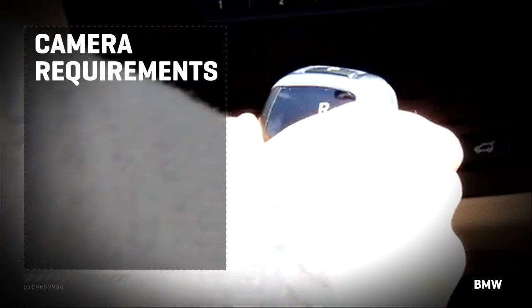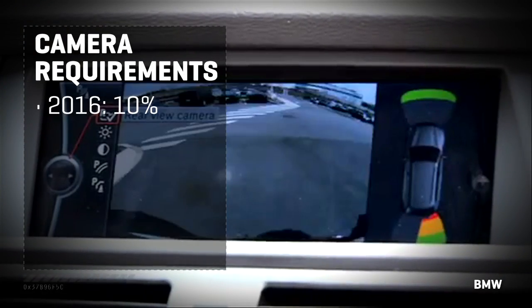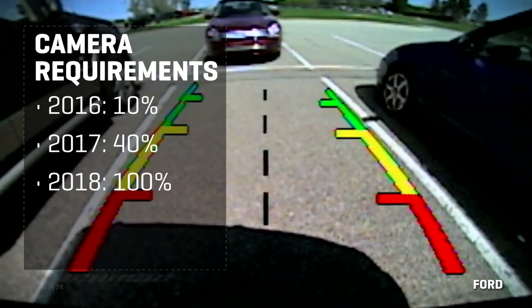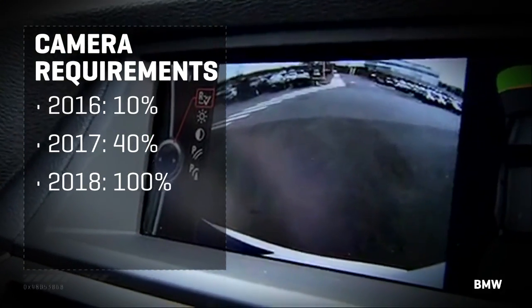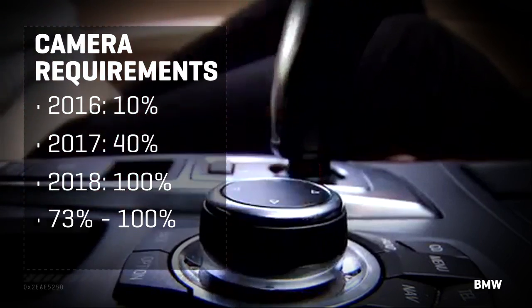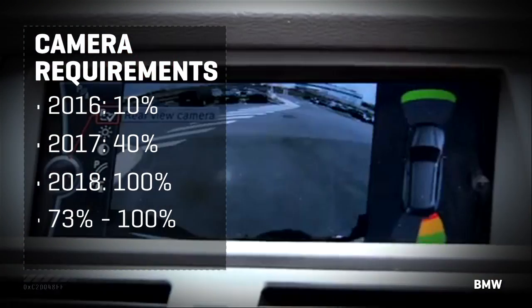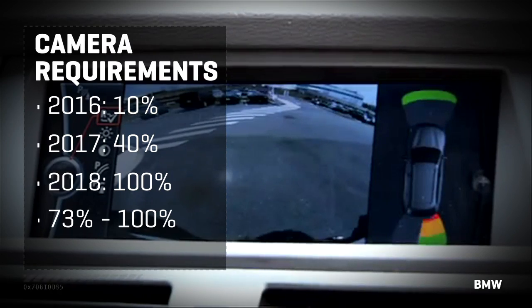By May 2016, 10% of all new cars must have cameras. By May 2017, 40%. And by May 2018, all of them. But even without this law, the feds predict some 73% of new cars would have cameras in them voluntarily by 2018. So we're talking about working the last 27% or so with this regulation.